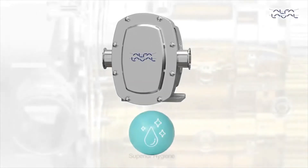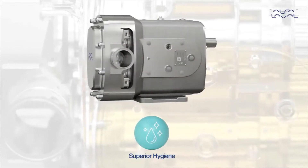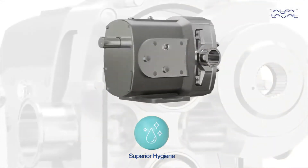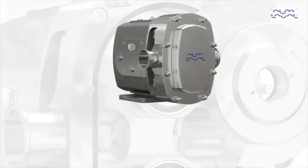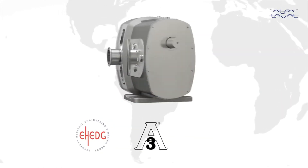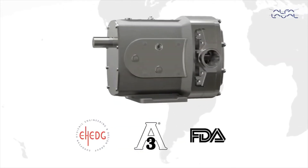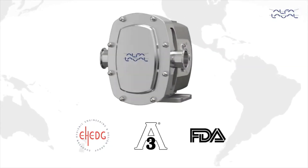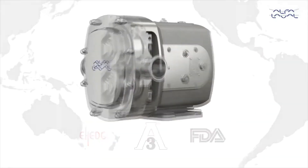Superior hygiene, safely meeting industry hygienic demands, assuring the integrity of processes and product quality. Having globally recognized approvals including EHEDG and 3A, as well as using FDA conforming materials, reduces contamination risk and CIP cycle time, increasing process uptime whilst cutting cleaning costs.